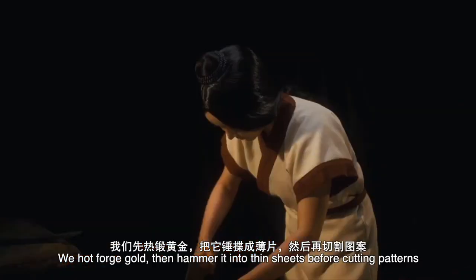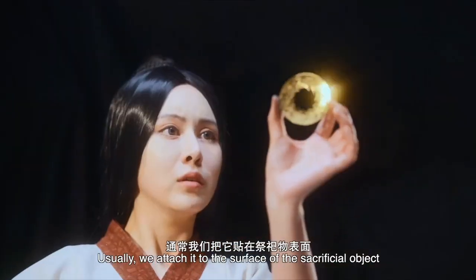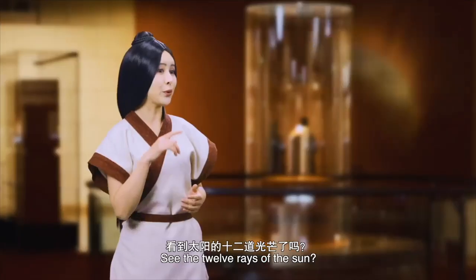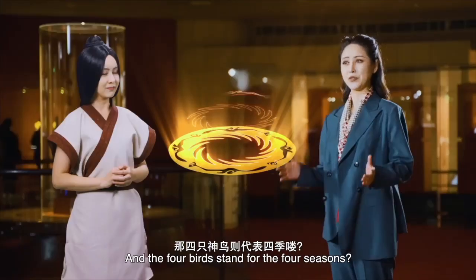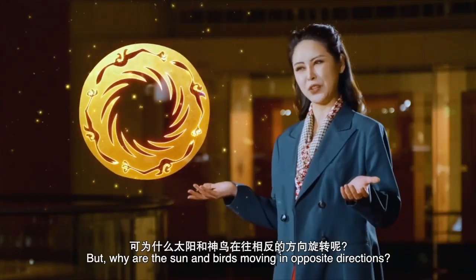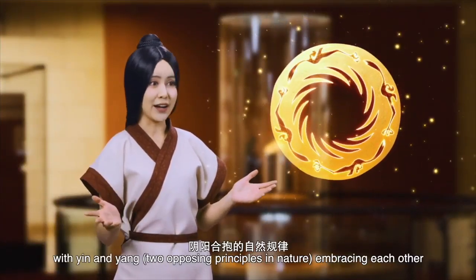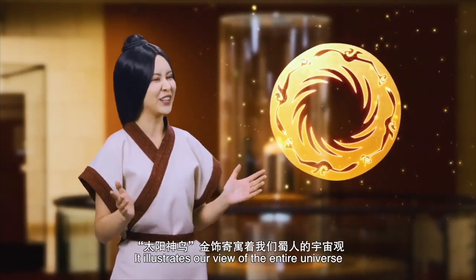We hot-forged gold, then hammered it into thin sheets before cutting patterns. Usually, we attach it to the surface of a sacrificial object to worship the sun and pray for good weather and peace. See the twelve rays of the sun? They represent the twelve months, and the four birds stand for the four seasons. But why are the sun and birds moving in opposite directions? It means the circle of life, ever spinning on, with yin and yang embracing each other. It illustrates our view of the entire universe.